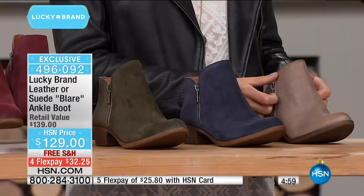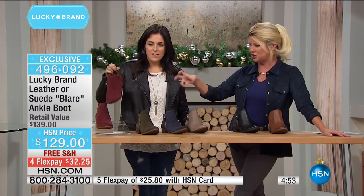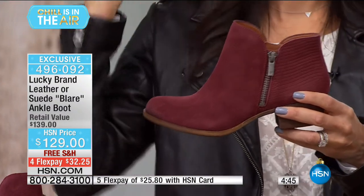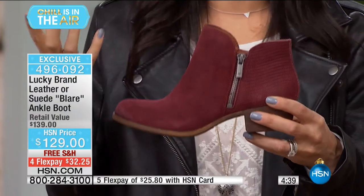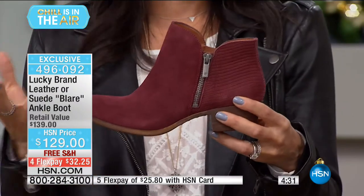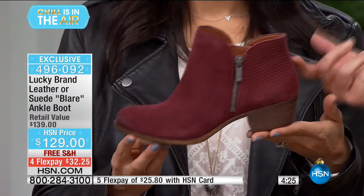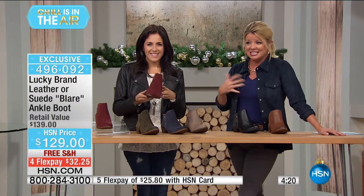Starting at the top, that beet color — Merlot rich — this is the type of color that if you have an outfit you haven't worn in years, buy this beet boot, pair it with that outfit, and it totally revives your whole look. Even a cute black skirt with black tights and one of these boot colors — so fresh, different, and hip.